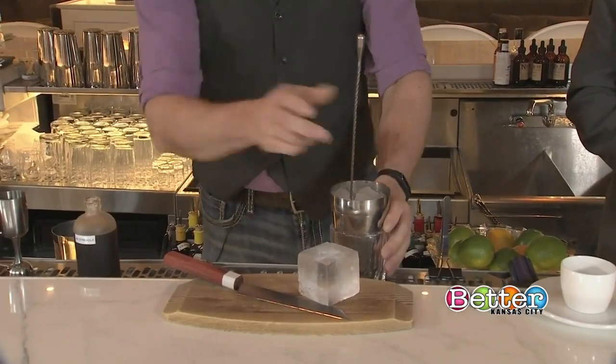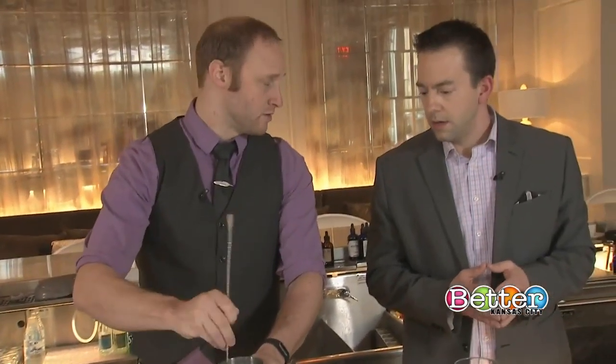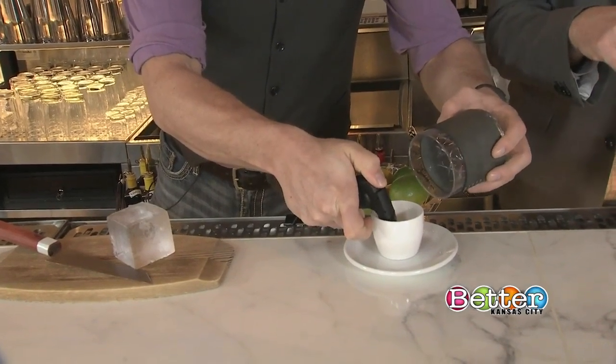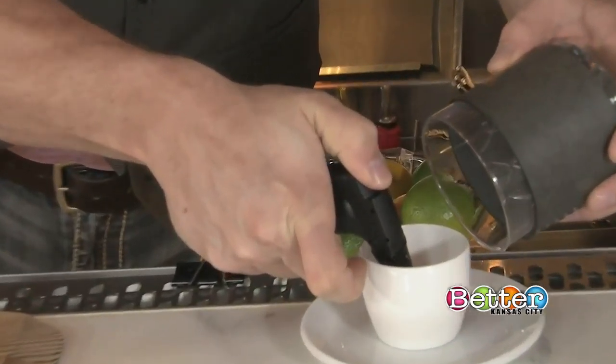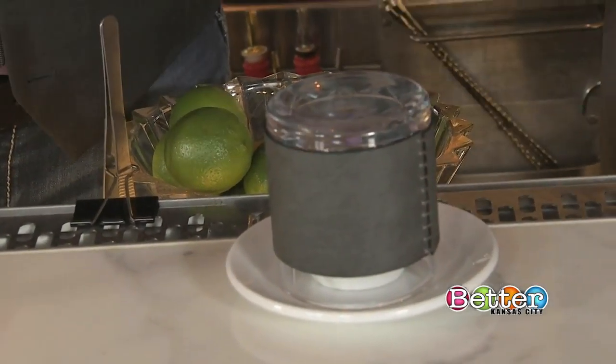Get it chilling. And then we also smoke the glass with cigar tobacco. So you're just lighting it like you would a pipe here, and then it starts to smoke and then we'll trap the glass so it'll smoke and all the oils will stick to the glass.